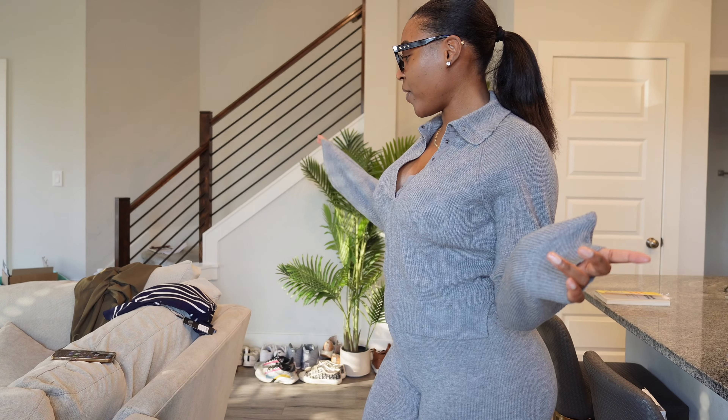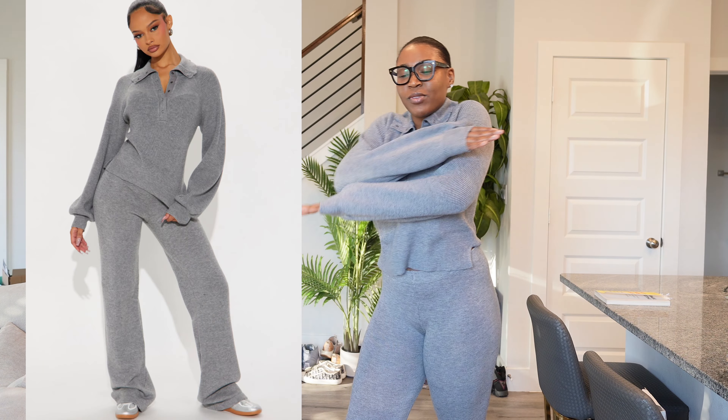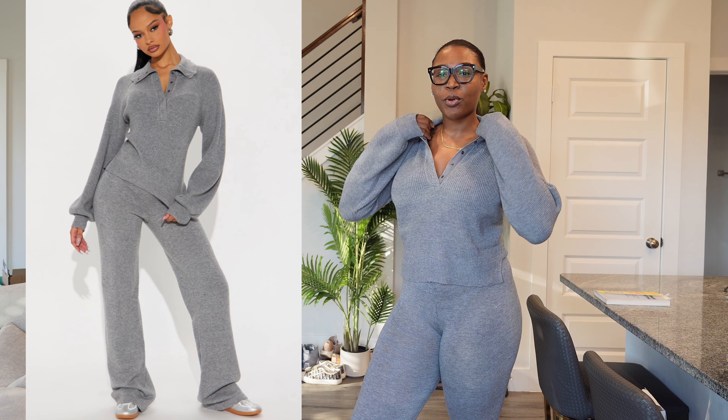What do we think? I don't know — should I keep this top or send it back? Because I will definitely be sending some of this stuff back. So far we have a yes pile, a maybe pile, and a hell no pile — because this one doesn't look anything like the photo and doesn't fit anything like the photo.